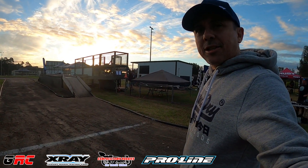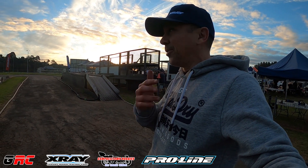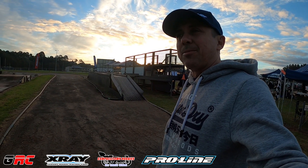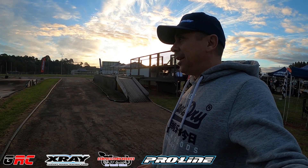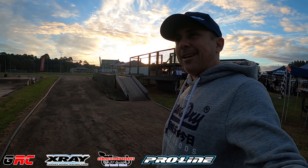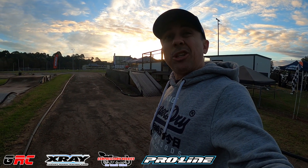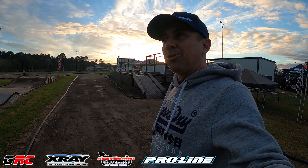That's the end of the practice day, Pro-Line Series, Batemans Bay. It's been an awesome day, did a bunch of laps. The track is super cool from the smallest side but it's really technical, a lot of fun. You have to really concentrate, so it was quite a tiring day. Tomorrow's the big day of races.